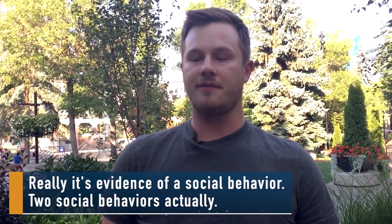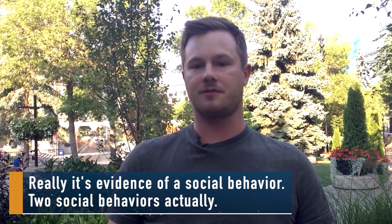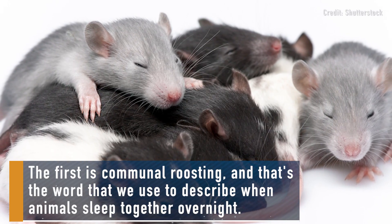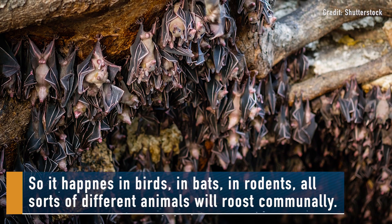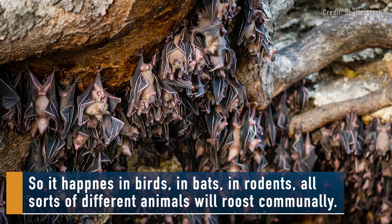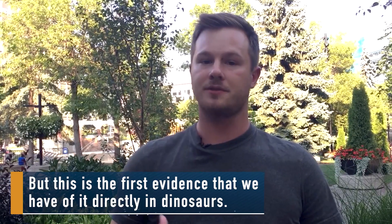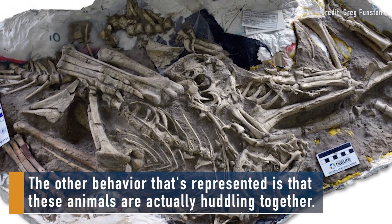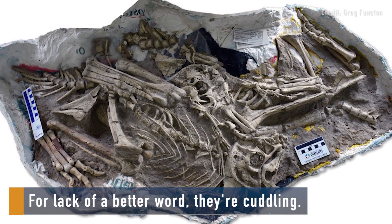Really it's evidence of social behaviour — two social behaviours actually. The first is communal roosting, and that's the word we use to describe when animals sleep together overnight. It happens in birds, in bats, in rodents — all sorts of different animals will roost communally. But this is the first evidence that we have of it directly in dinosaurs. The other behaviour represented is that these animals are actually huddling together — for lack of a better word, they're cuddling.